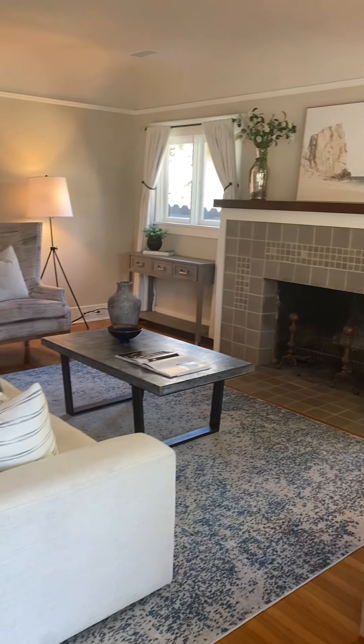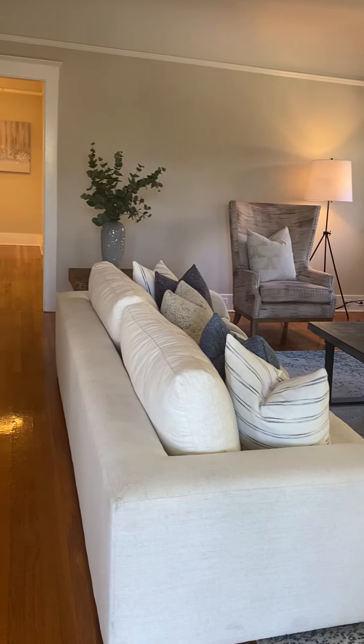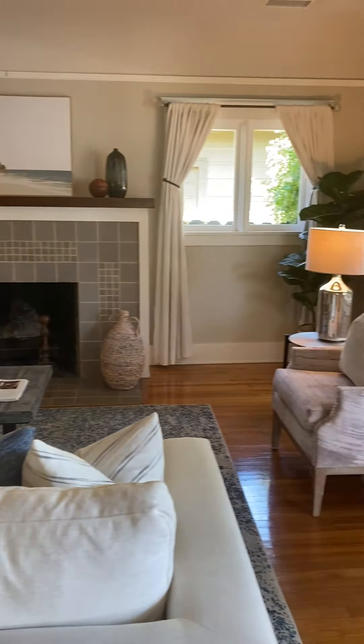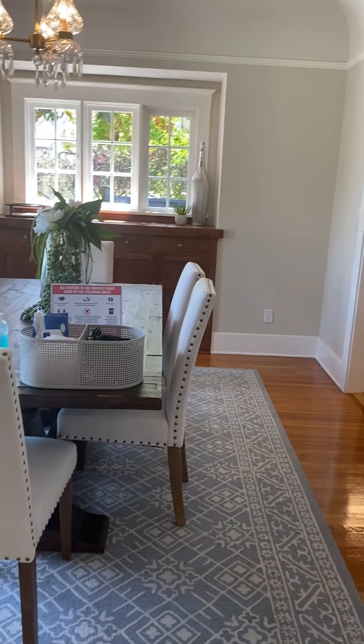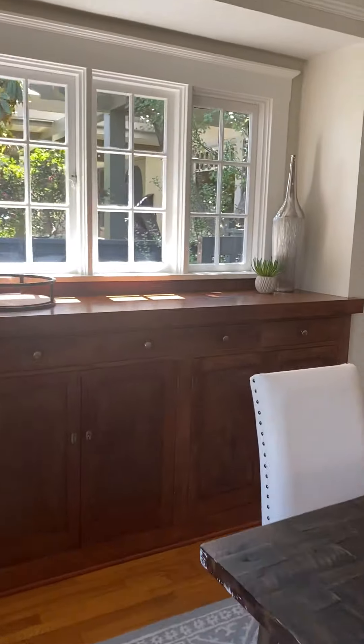This room is just really, really good size, and then the dining room fits easily a six-person table. And then you remember the buffet — the built-in buffet.